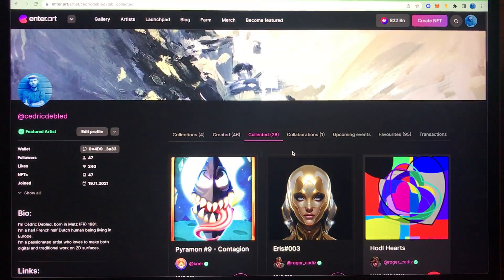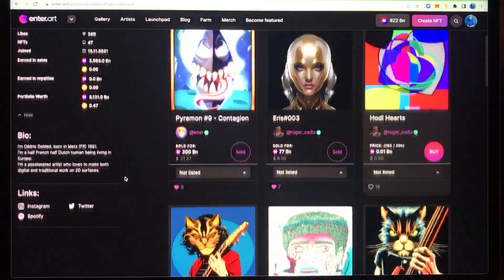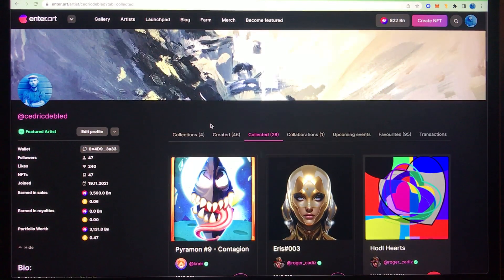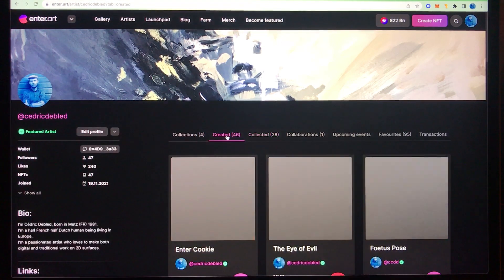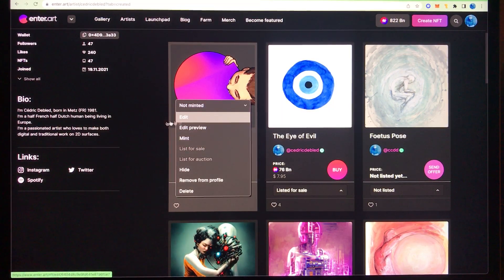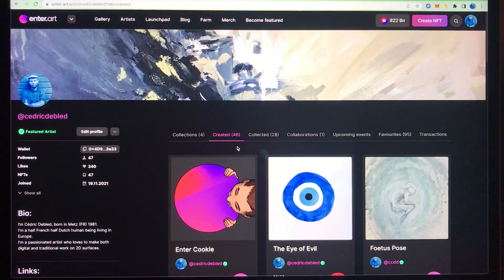Enter.art is very clear, very nice to use, and transparent — you can also see how much earnings have been made by every artist. There is a little story you can write on your profile. You can also see if an upcoming event is going to happen, and whether a piece that has been created is available or not — it can be offered for sale or still minted but not yet on sale. This is an impression of the clarity of enter.art, and I will probably show more about this website in the future.